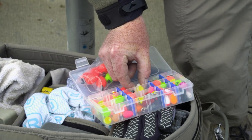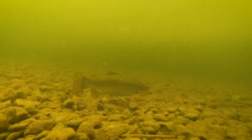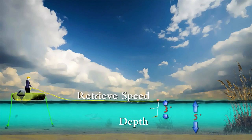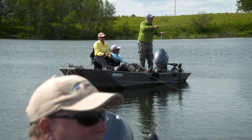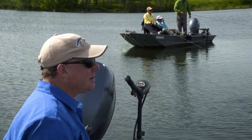Strike indicator presentations have evolved into an important stillwater presentation technique, particularly in shallow water 15 feet deep or less. Indicators allow you to control two critical presentation elements: depth and retrieve speed. Depth is governed by the distance set between the strike indicator and flies so they suspend just above the bottom, typically one to two feet. On today's show I'm going to show you some of the strike indicator tricks, techniques and patterns I like to use when fly fishing lakes.